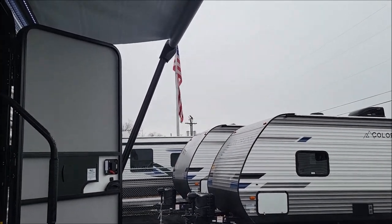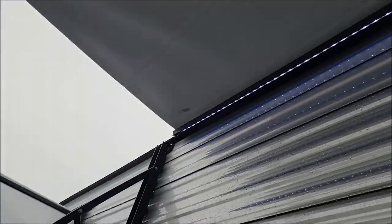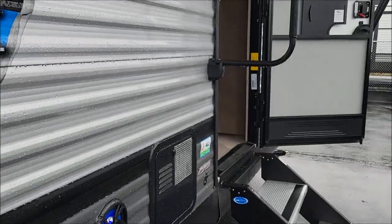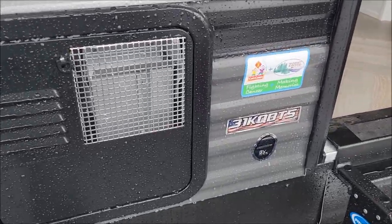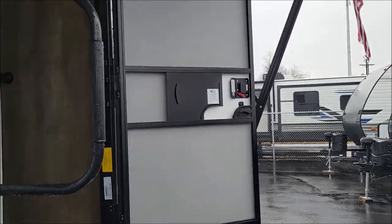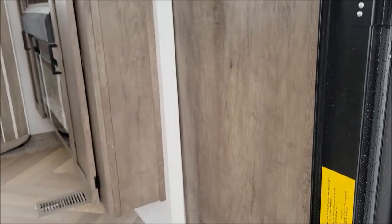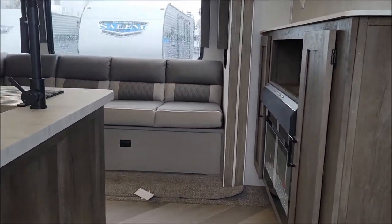Mike the bearded RV guy coming to you today from Midland, Michigan. Today is a little rainy out so I put the awning out to have a dry space to show you around. We're going to do the 31 KQ BTS. It has a solid three-step with a friction hinge door. Weight on this one is 8,962 pounds and the overall length is 36.7 feet. We'll do the inside first, then the outside because it's raining.